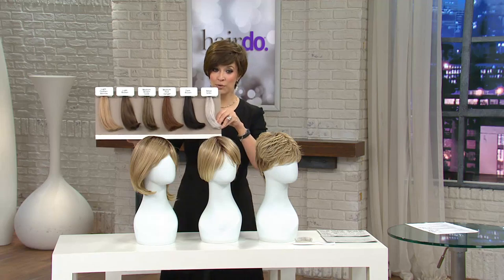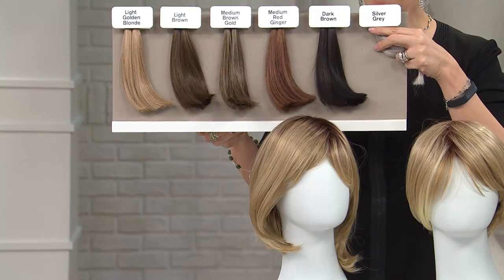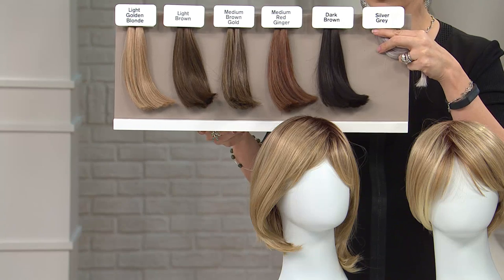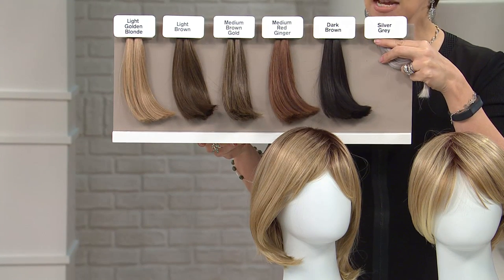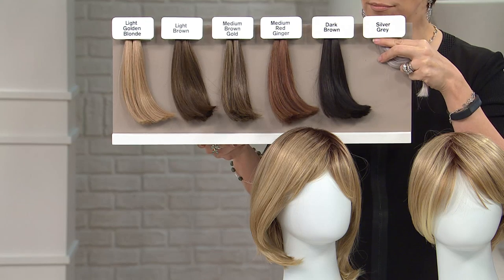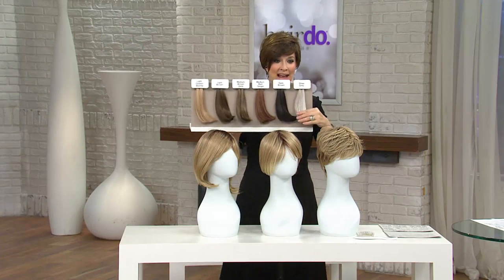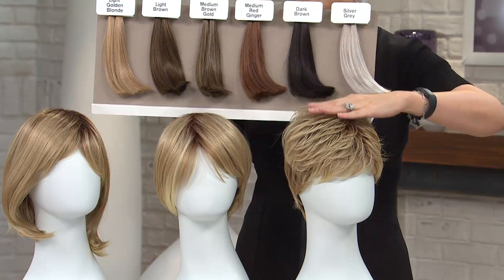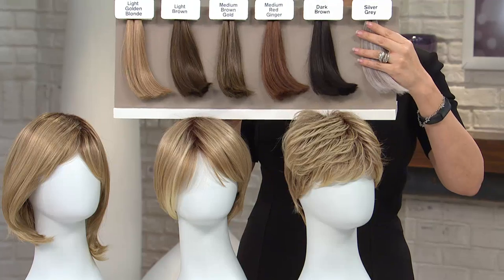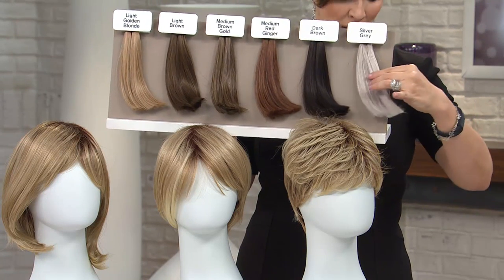They come in a multitude of colors. I'm going to start over here with the brand new Paige. Paige comes in all five of these colors: golden blonde, light brown, medium warm brown gold, medium red ginger, and dark brown. We do not have it in the silver gray. If you're someone who likes the silver grays, you're going to want to choose either the angled or the textured, because those come in all of those same colors plus a beautiful silver gray.